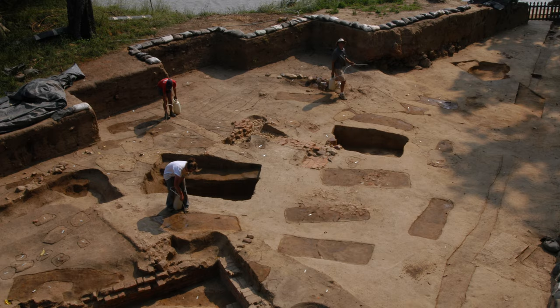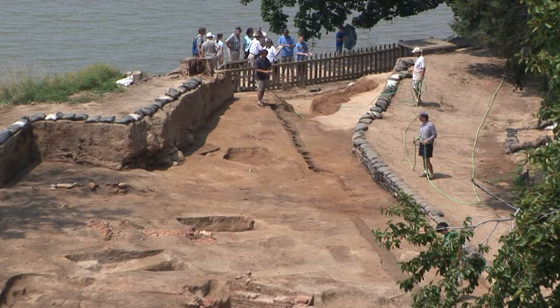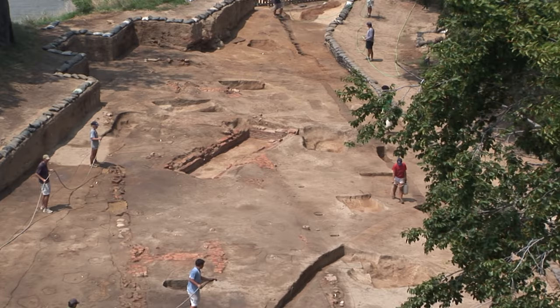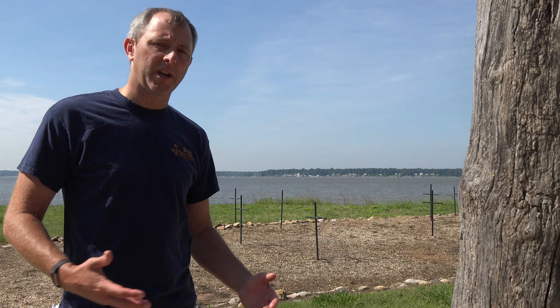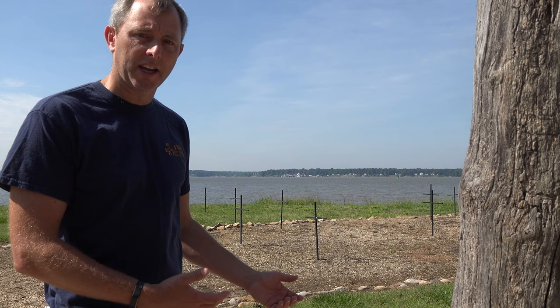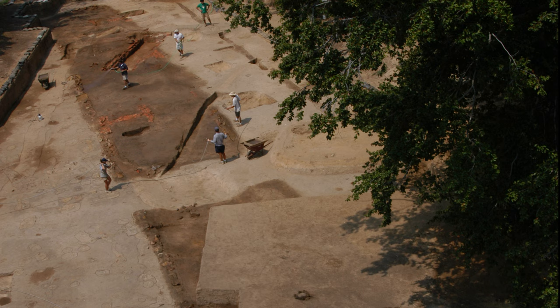About two decades ago we were working in this area behind me and we came across over 30 grave shafts. Many of these burials were underneath the foundations of a building with a cobblestone foundation that we knew was one of the row houses constructed in 1610-1611. So those grave shafts that we identified underneath that building's foundations, by basic archaeological principle, had to predate that building.